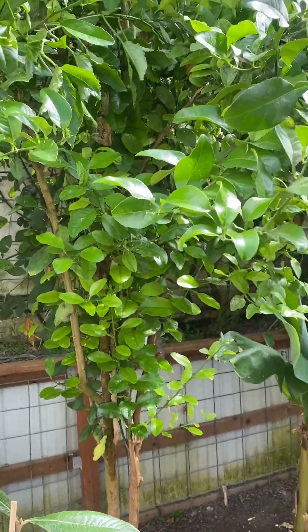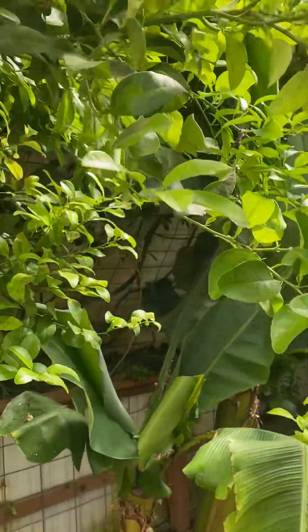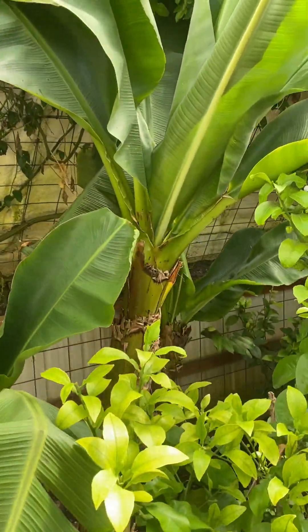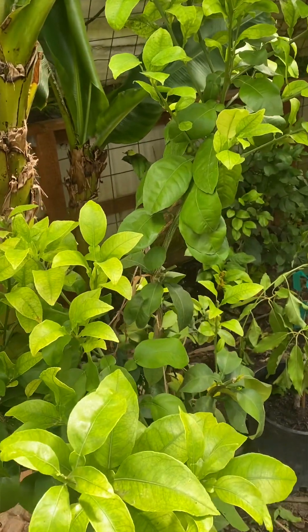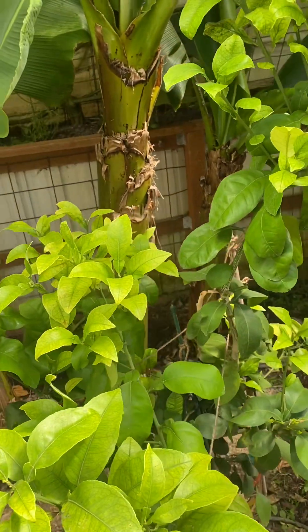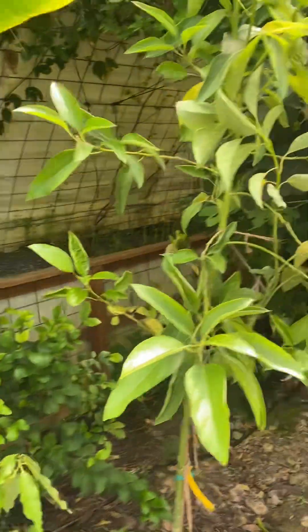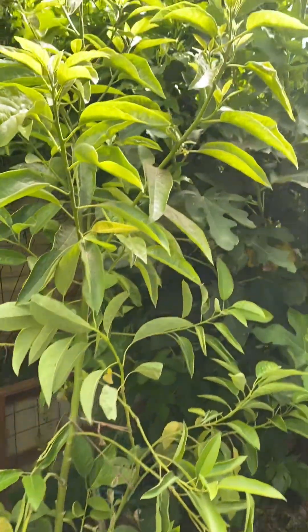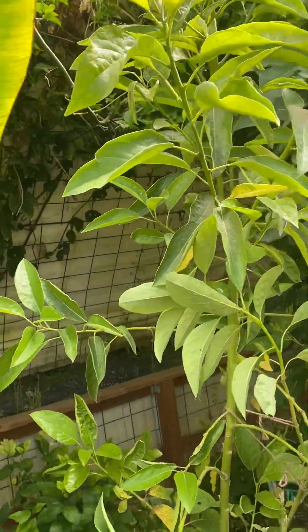We've got an orange variety here that's up to the ceiling — no fruit on it yet this year. Some bananas. Grapefruit — brand new tree, actually had a couple fruit on it last year. Avocado is finally doing really well; this one is about eight feet tall. Meyer's lemon.